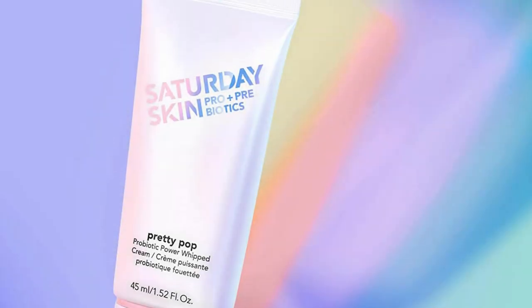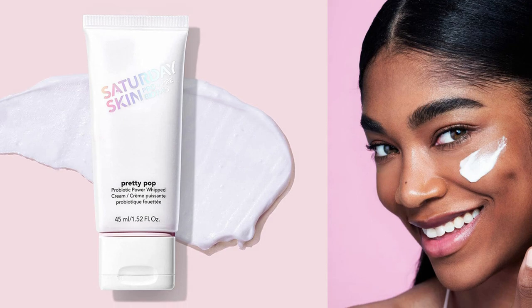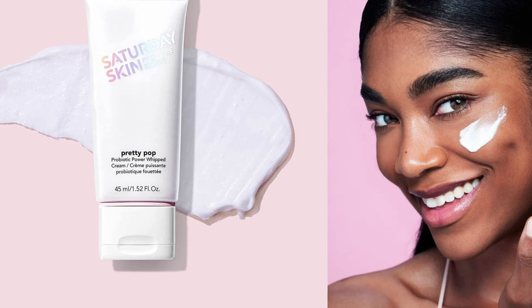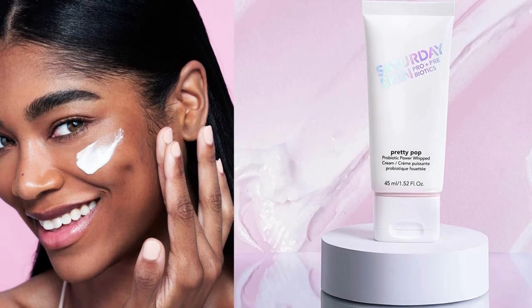That said, it does contain denatured alcohol, a drying and mattifying agent, so if you're trying to avoid this ingredient, skip this one. Pros: appears to contain live cultures, hydrating and smoothing for skin that needs plumping, vegan and free of gluten, artificial fragrances or dyes, nourishing botanicals like okra, white lupin, and rosemary leaf. Cons: contains PEGs, contains denatured alcohol, need to watch the expiration date, pricey for a 1.5-ounce bottle.